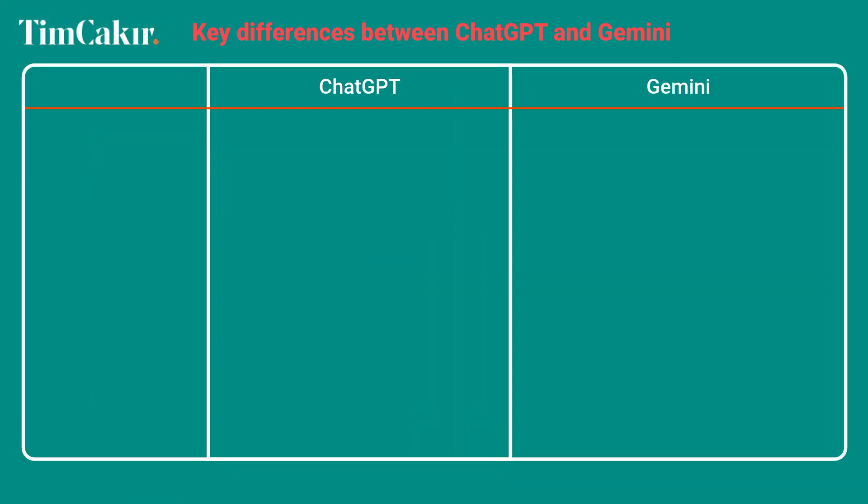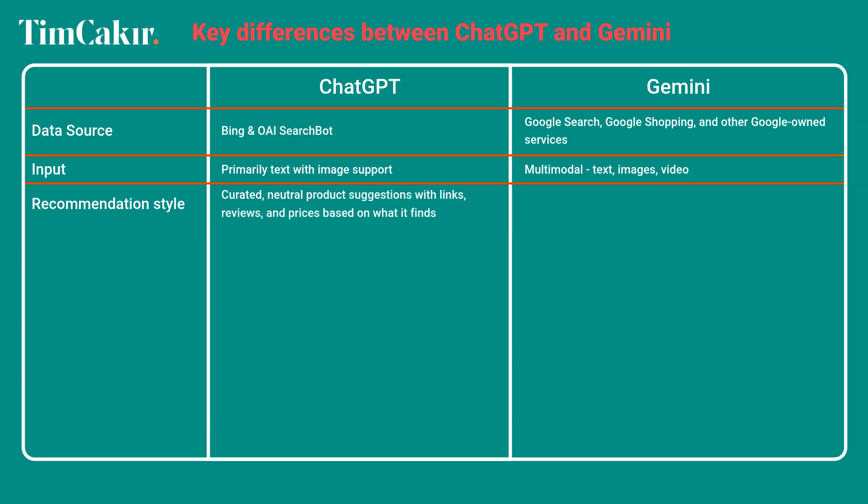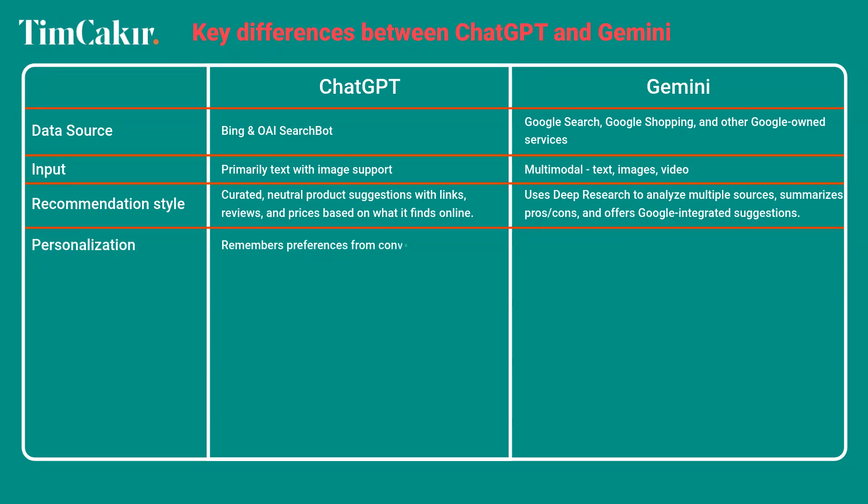Let's review the two tools side by side. For data sources, ChatGPT uses Bing and the OAI search bot, while Gemini uses Google Search, Google Shopping, and other Google-owned services. For input, ChatGPT is primarily text with image support, while Gemini is strongly multimodal — text, images, and video. ChatGPT offers curated, neutral product suggestions with links, reviews, and prices, while Gemini uses deep research to analyze multiple sources, summarizes pros and cons, and offers Google-integrated suggestions. For personalization, ChatGPT remembers preferences from conversations, while Gemini personalizes based on your Google account activity like searches, YouTube views, and location.